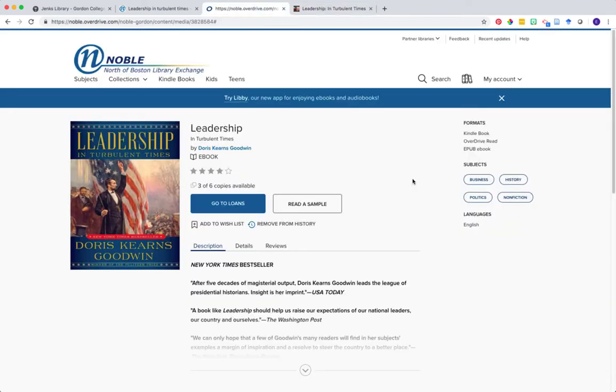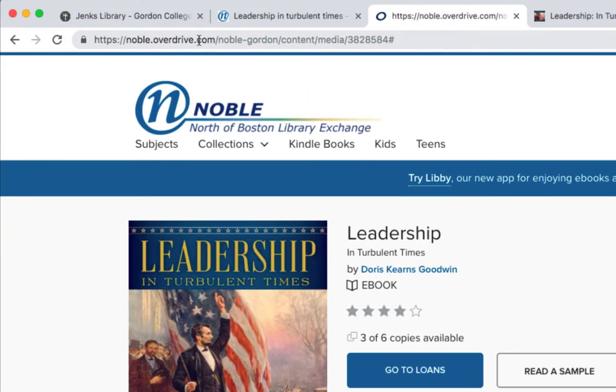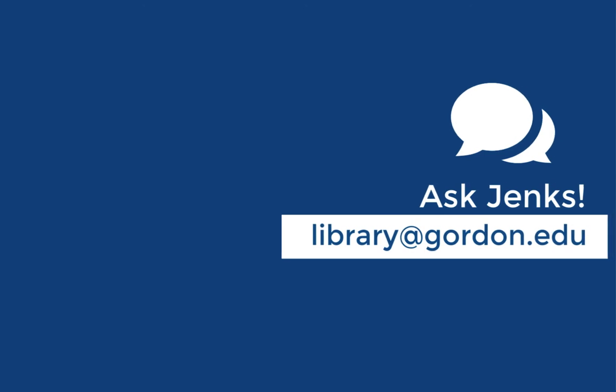Let's go back to the Overdrive landing page. Note that when you clicked on that Overdrive link, you were directed to thenobledrawoverdrive.com. Overdrive has lots of other potential resources that could be useful for you as a distance learner as well. Check out the subjects tab and browse other formats such as other ebooks or even audiobooks that you can select, download, and read or listen to as you'd like. Thanks for watching, and if you have any questions about accessing ebooks or other online resources, ask Jenks.